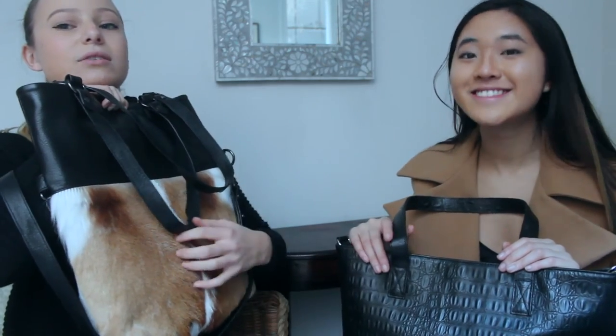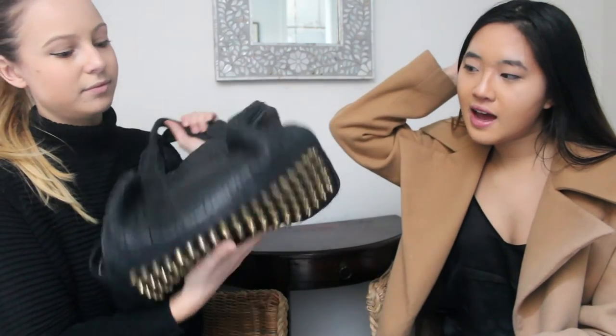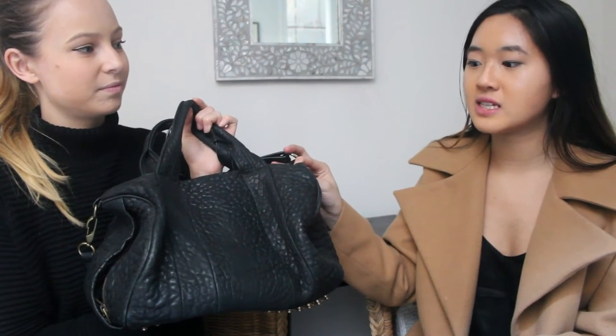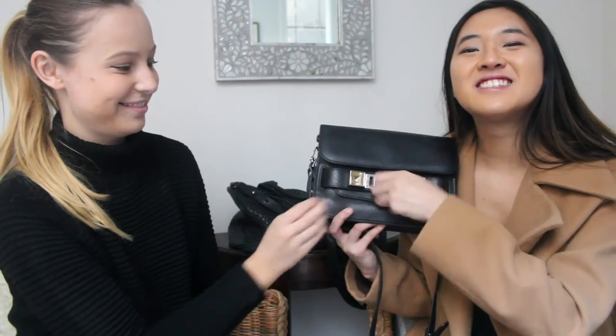Now the designer bags. The first one I got for my 18th birthday from my parents — it's the Alexander Wang Rocco. I don't wear it much because it doesn't age very well and I've seen ones in terrible condition. It's a classic that's been around for 10 years and never really gone out of style. The main reason I avoid it now is that it's gold hardware and it's really heavy even when empty.